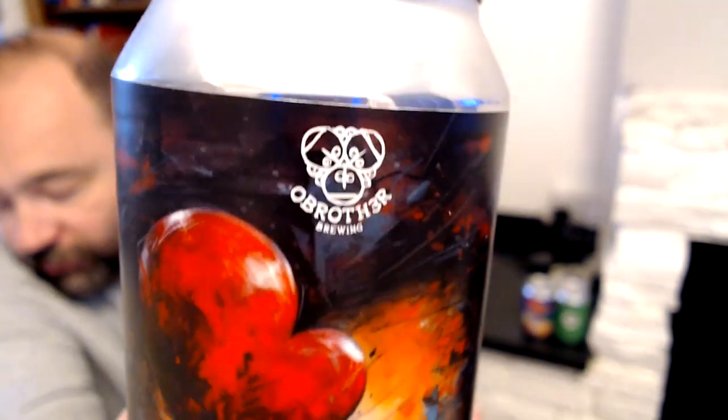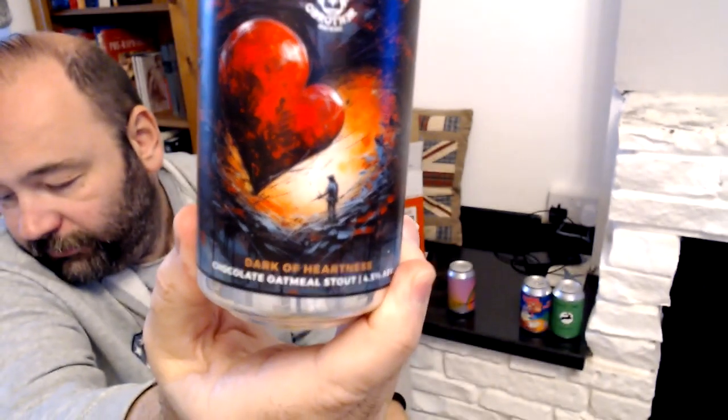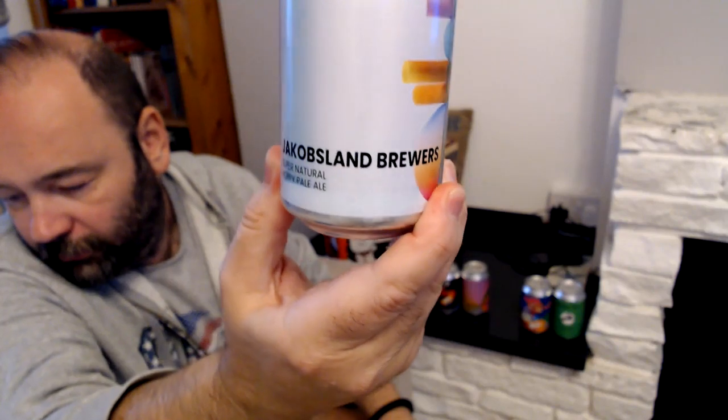We've got another dark one — this is a stout that looks like a proper Scottish... no, it's Irish I think. It's a chocolate oatmeal stout called Dark of Heartness — a play on words with Heart of Darkness by Joseph Conrad, which of course became Apocalypse Now in movie form. You should read the original story — it's pretty good, about Africa, imperialism and all that. Then another one from Jacobsland — this one is a pale ale called Supernatural. One's dark and one's light but they're from the same brewery.